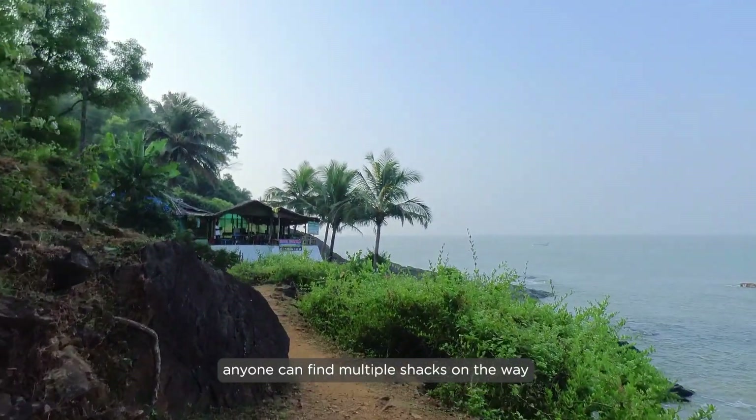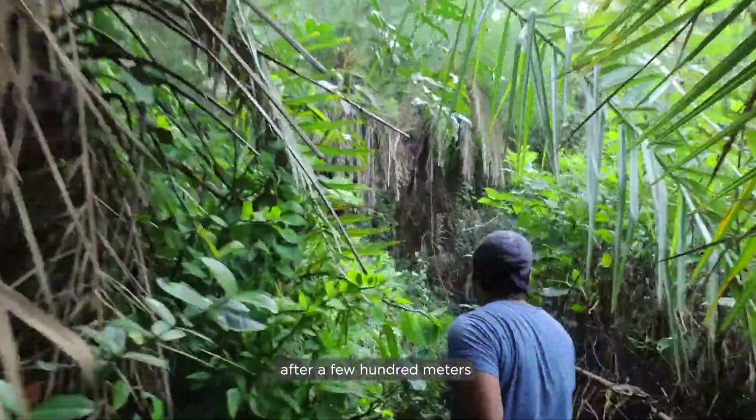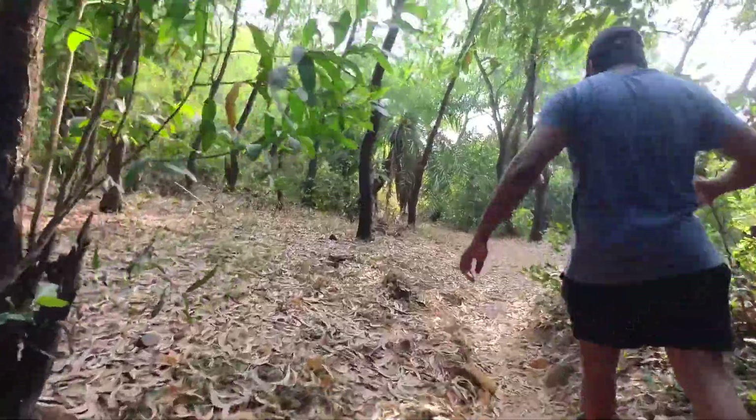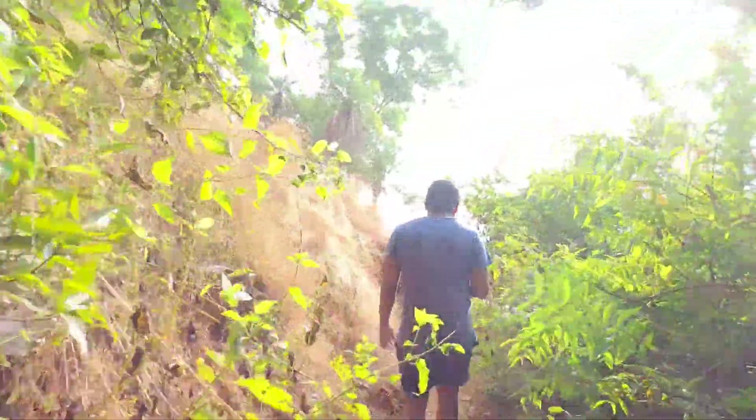One can find multiple sharks on the way. After a few hundred meters the trail entered a dense forest with a rock cliff on one end. This is my favorite view — it's a dead drop straight down.